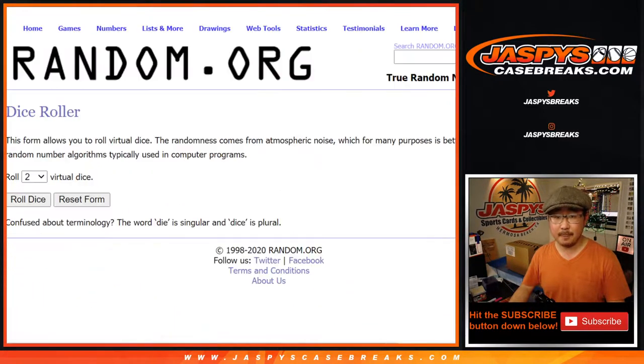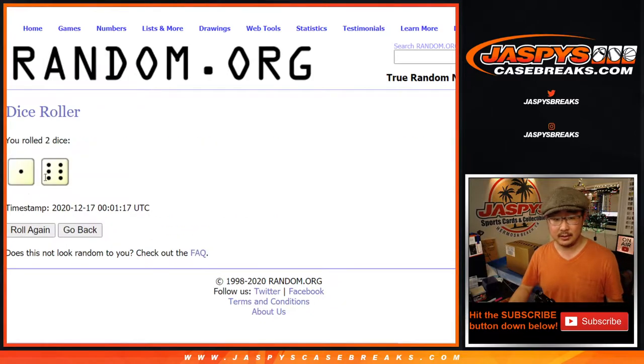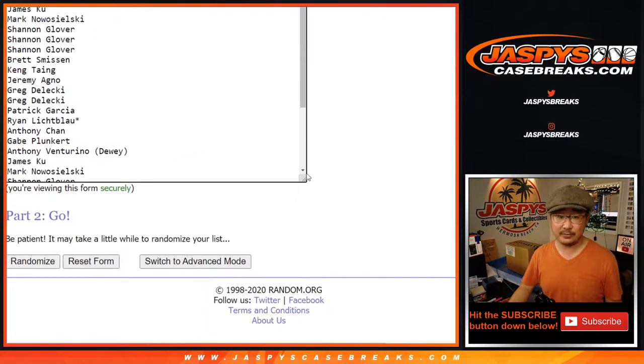All 30 teams are in. Let's roll it, let's randomize it. One and a six, seven times for each list.